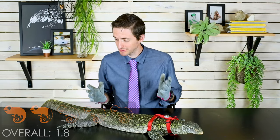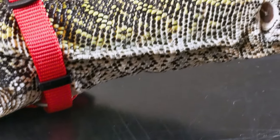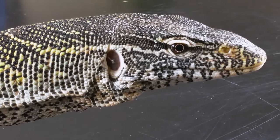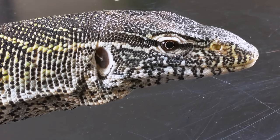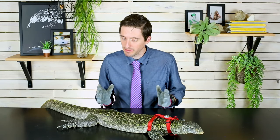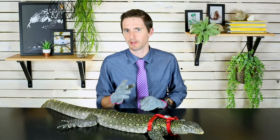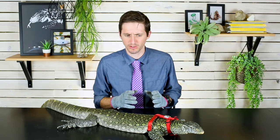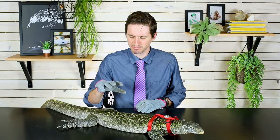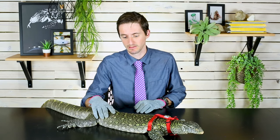The Nile Monitor gets an overall score of 1.8 out of 5. This is essentially a pet velociraptor that loves to swim and climb trees. Having a pet velociraptor sounds awesome and it probably would be really awesome for like a few hours, but we've all seen Jurassic Park. Seriously, this is one of the worst pet reptiles you could possibly get. In very many ways, they are worse than green iguanas. I would absolutely recommend green iguanas over Nile Monitors. They've earned that reputation, honestly.